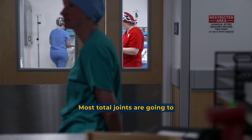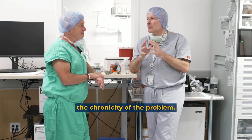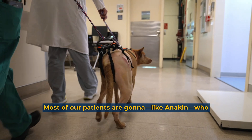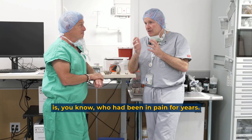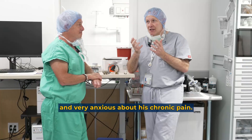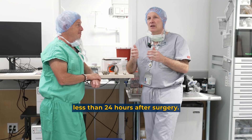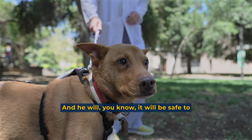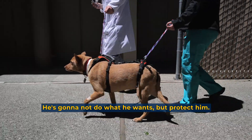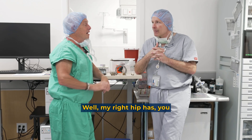Most total joint patients go home the day after surgery. Sometimes larger patients or those with more chronic disease take a little more time to recover. Take Anakin, for example — he had been in pain for years and was very protective of his hip and anxious about his chronic pain. Nevertheless, he's already using his leg less than 24 hours after surgery. We'll send him home to be protected for two to three months, and he's ready to go safely.